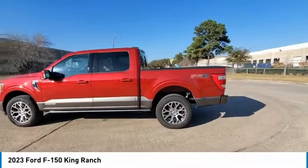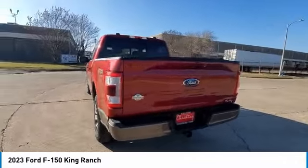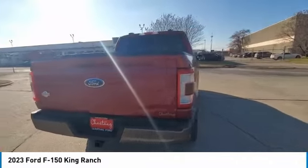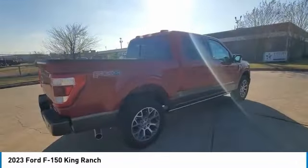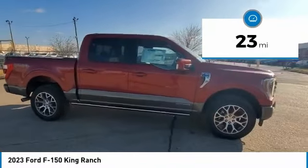We are pleased to show you the 2023 F-150. A Ford F-150 knows how to handle any situation. It's built to follow orders. No whining. This vehicle has less than 100 miles.